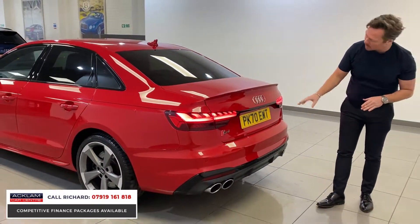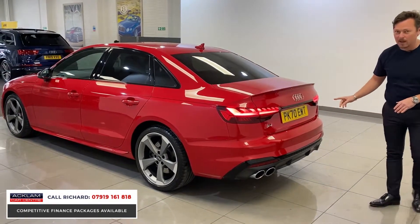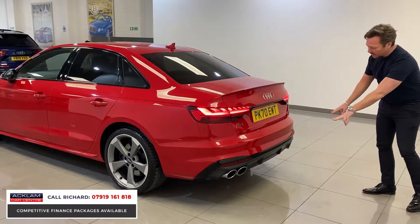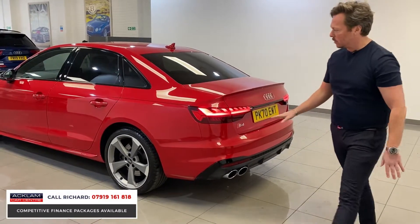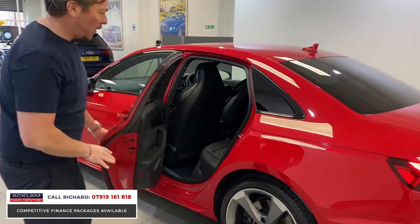The car has rear and front parking sensors plus a reversing camera system. Around the back you've also got quad exhaust pipes and a superb rear diffuser.